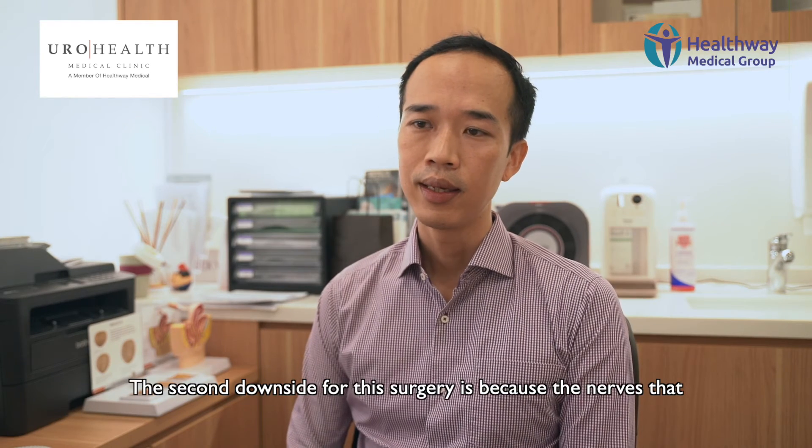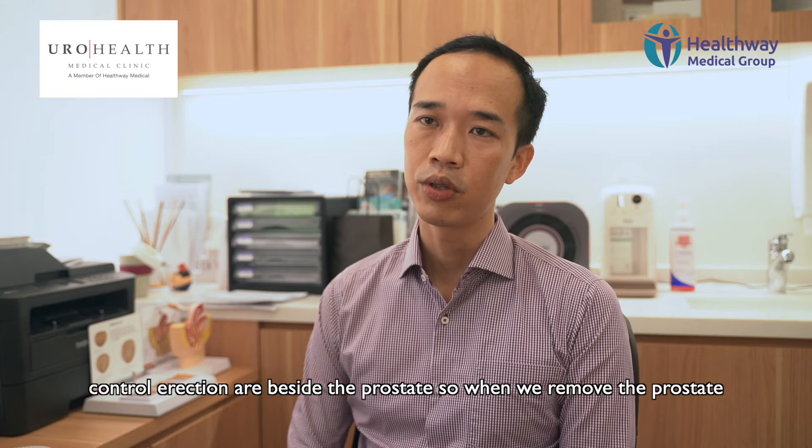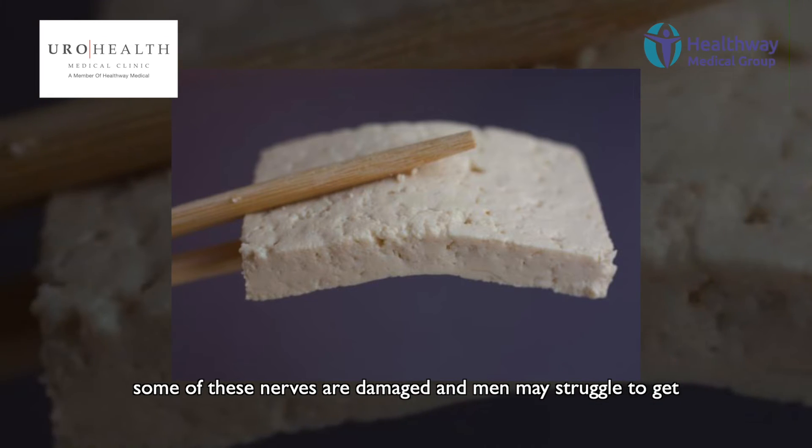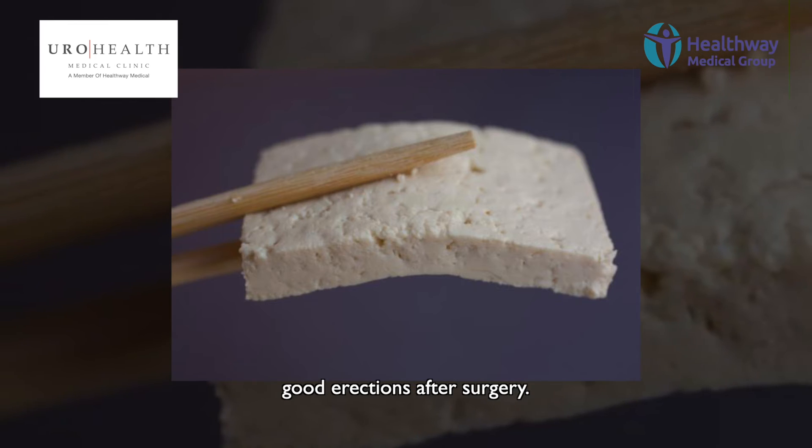The second downside for surgery is that because the nerves that control erection are beside the prostate, when we remove the prostate some of these nerves are damaged, so men may struggle to get good erections after the surgery.